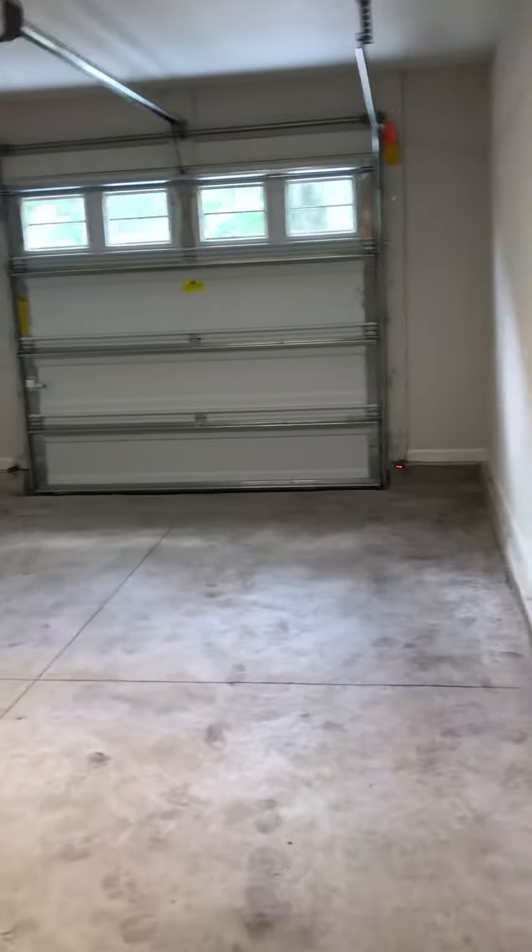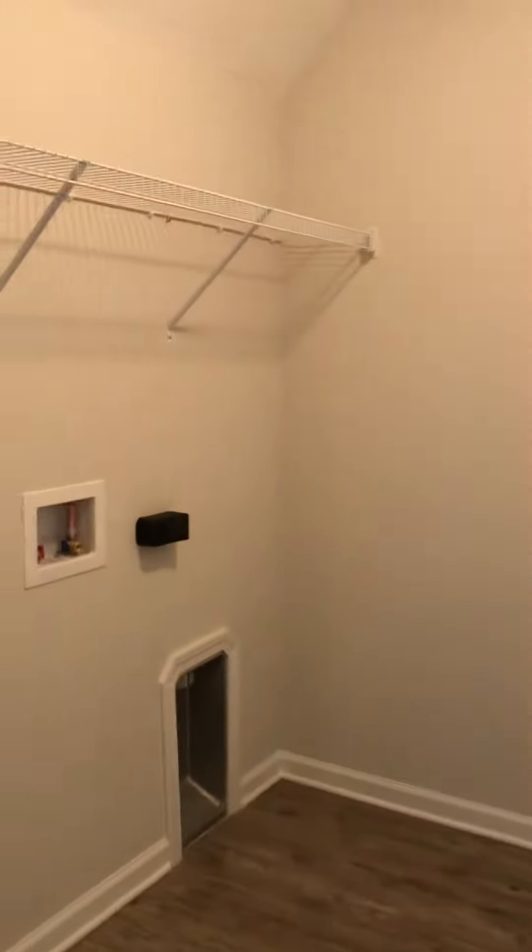Opens up your living area. On your right, you have a one-car garage and laundry.